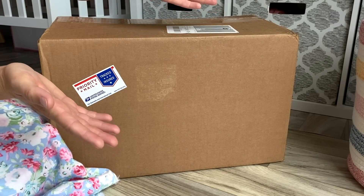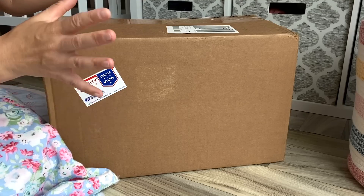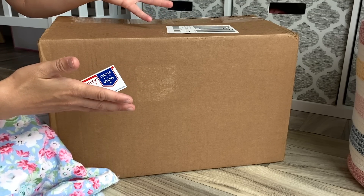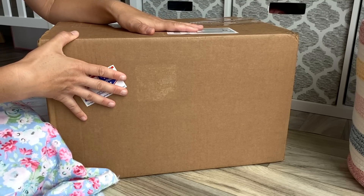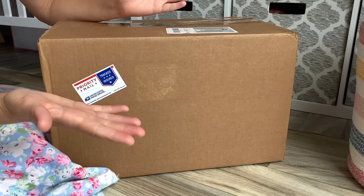Aloha friends and welcome back! Today I have a huge haul from Kinby Company. I have this big box full of Kinby dolls and Kinby doll accessories, and I wanted to open it up together with you. If you're excited about this video, go ahead and give me a thumbs up and keep watching!